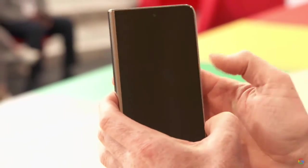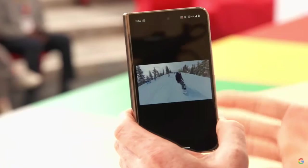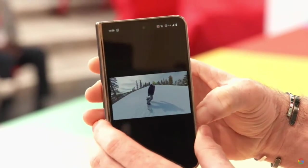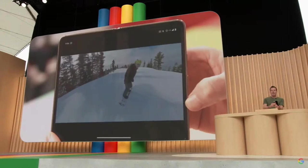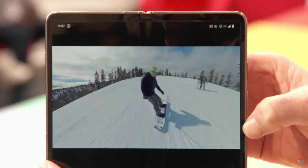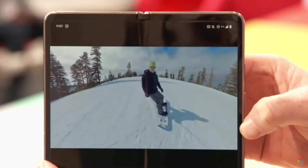Let's go back to the folded state. I'm looking at Google Photos of a recent snowboarding trip. The scenery is really beautiful, so I want to show it on the big screen. I just open my phone, and the video instantly expands into this gorgeous full-screen view. We call this feature continuity, and we've obsessed over every millisecond it takes for apps to seamlessly adapt from the small screen to the larger screen.